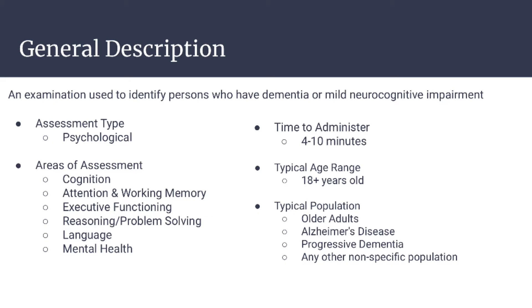It takes 4–10 minutes to administer and is used for people 18 and older. This assessment is typically used with older adults, people with Alzheimer's or dementia, and can be used with any other nonspecific population.